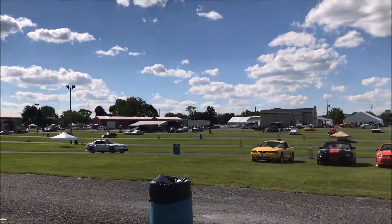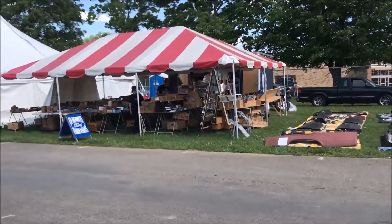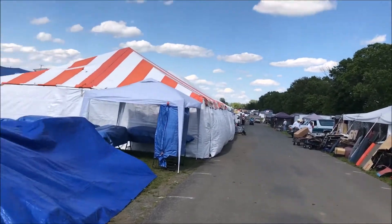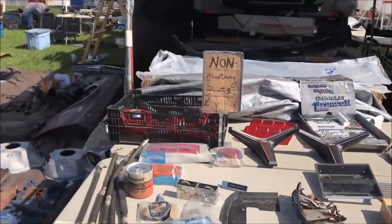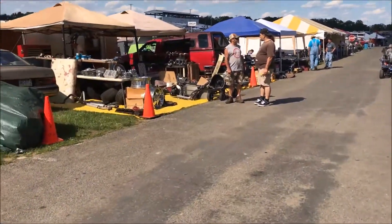Here we've got the swap meet area, which is a large portion of the show. You can see all different kinds of tents set up — people sell parts and components that you can't even find anymore, like new old stock, lightly used, and heavily used items. Here you've got some wheels, a fender — you can find almost anything you want.